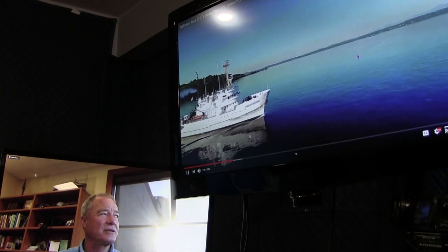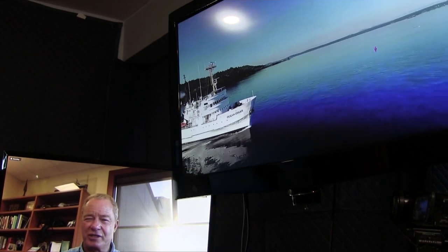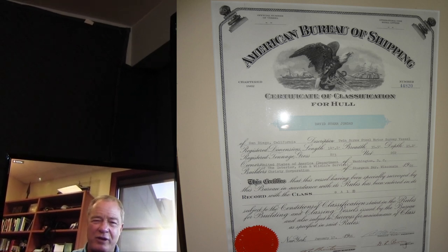One concern people have with older steel vessels is the steel condition — but that's part of her classification. The United States Coast Guard and American Bureau of Shipping, which gives the vessel her load line and machinery classification, only allow a certain amount of wastage within the steel structure internally and externally. Her steel condition shows maybe two to three percent diminishment of her framework — she's probably a 9.5 out of 10 as far as steel work goes.